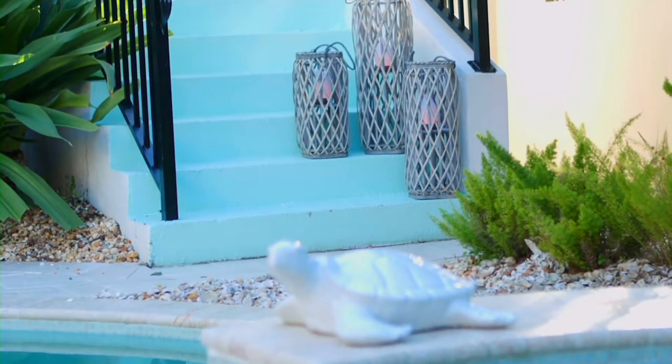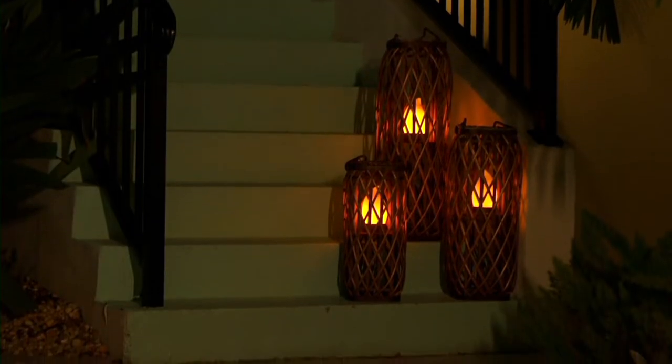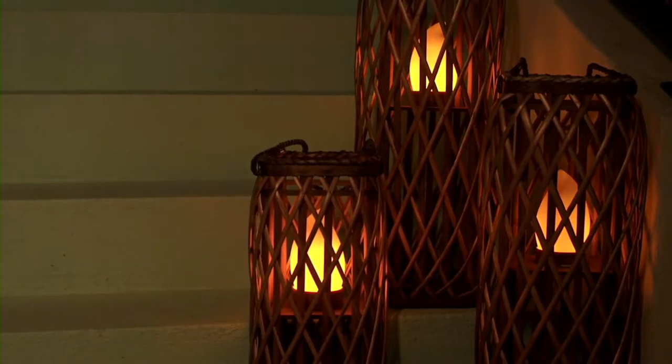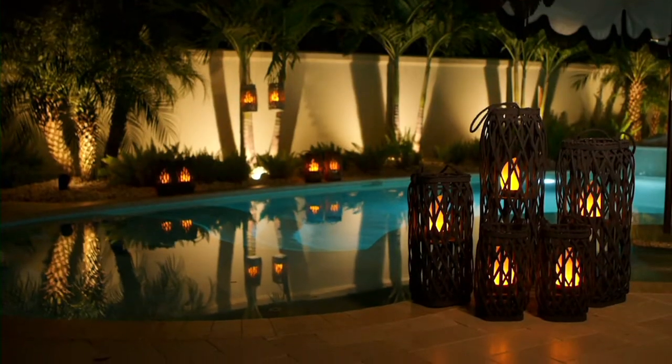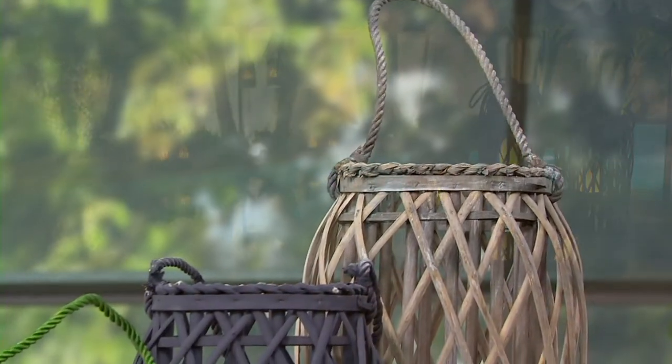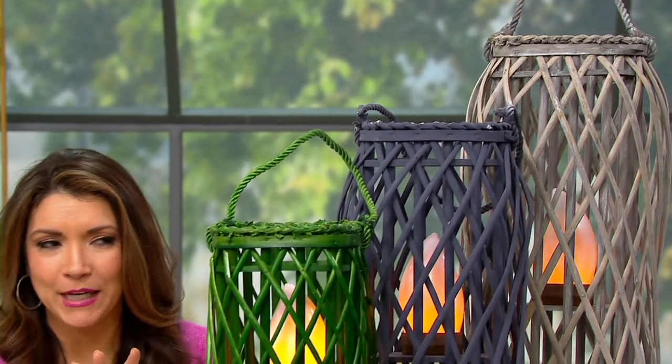These square lanterns. They are a wicker lantern. The glow, the gorgeous height, texture, light — all done in beautiful colors. But what really brings these to life is this one-of-a-kind tiki flame that Barbara King brings us.